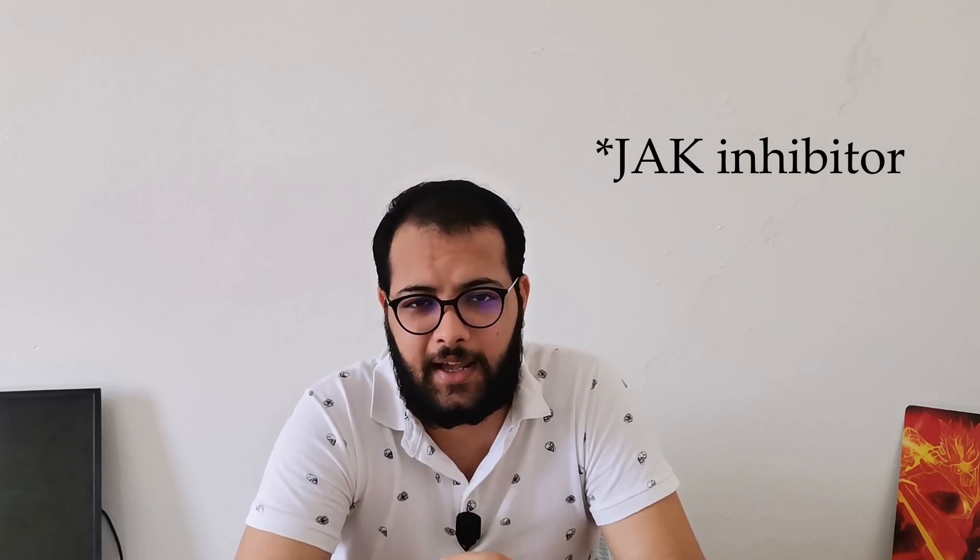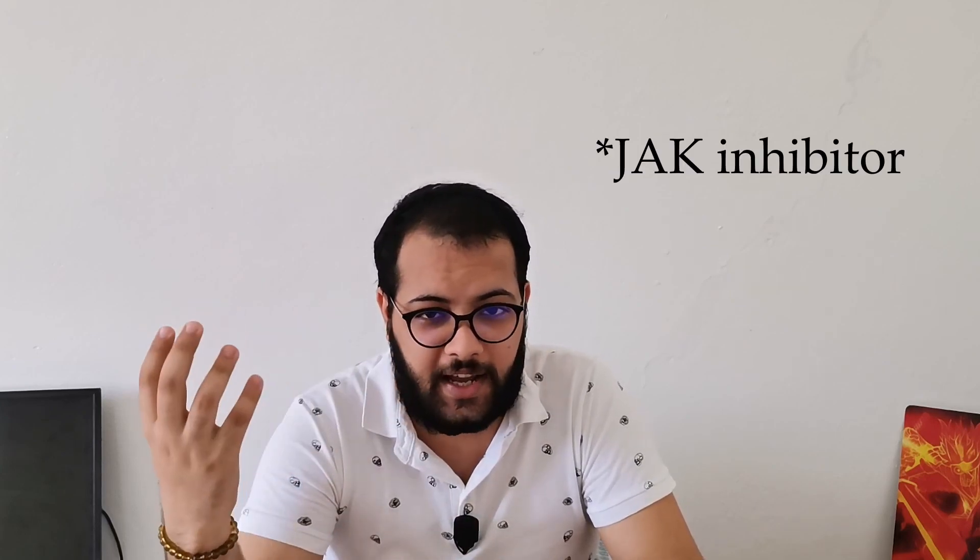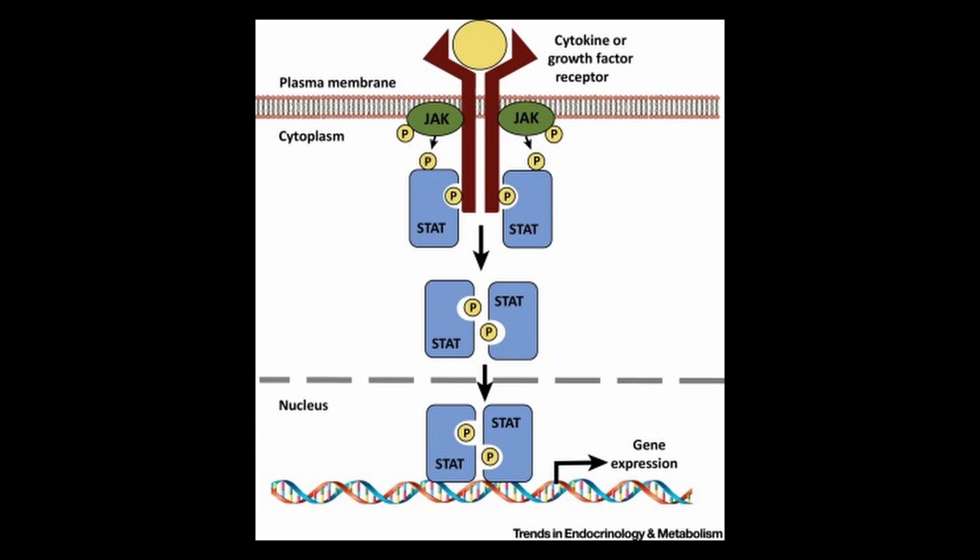This is where the new drug baricitinib comes in. It is a JAK inhibitor, but not like other JAK inhibitors — it's a second-generation JAK inhibitor, meaning it is reversible and selective. JAK, meaning Janus kinase, is one of the inflammatory signaling pathways in our bodies.